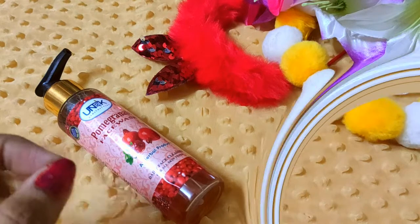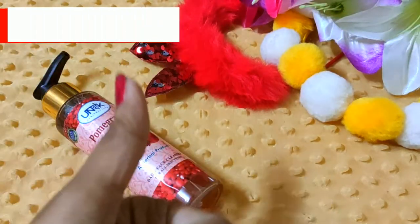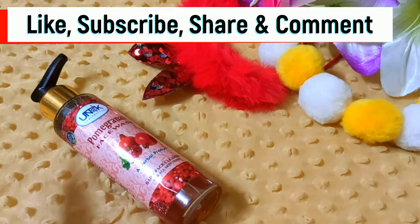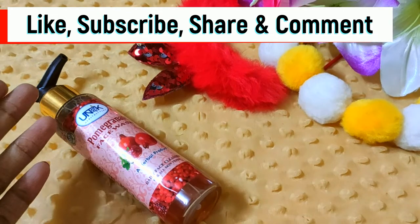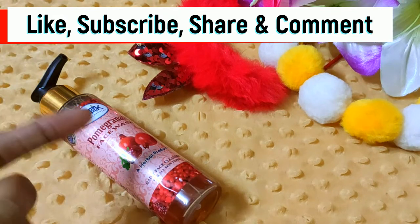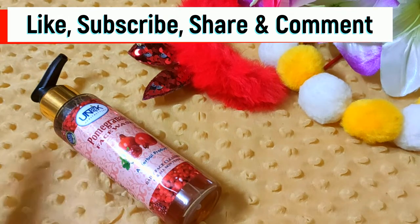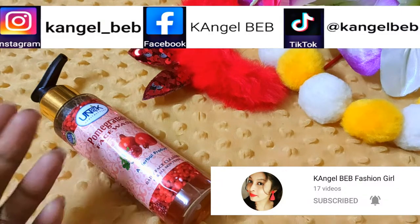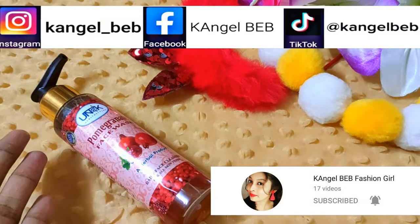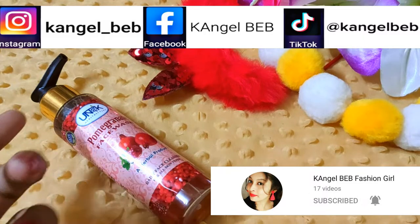So please, if you like this video, don't forget to like and share it. If you are new on my channel, you must subscribe. And if you have any other product-related questions, you can leave them in the comment box — I will help you. I have given my second channel and other social media platforms, so please check me out there.